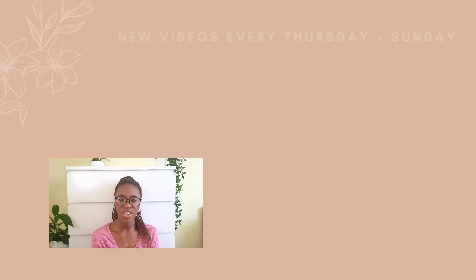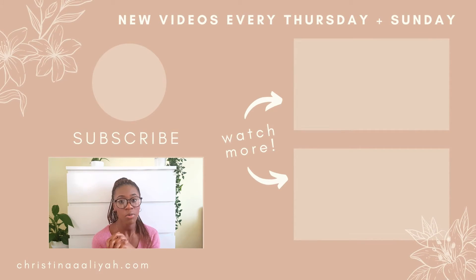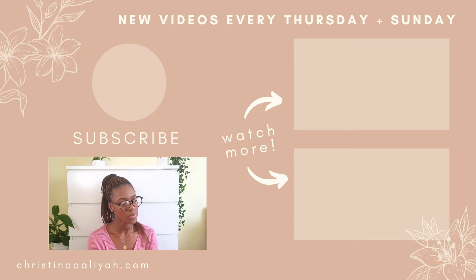Thank you so much for watching this video. I really hope these resources have been helpful for you, and I'll see you in the next one. Bye!